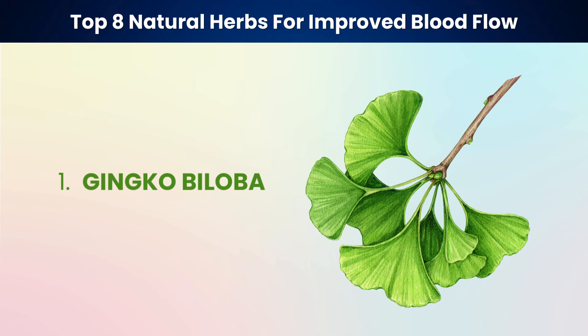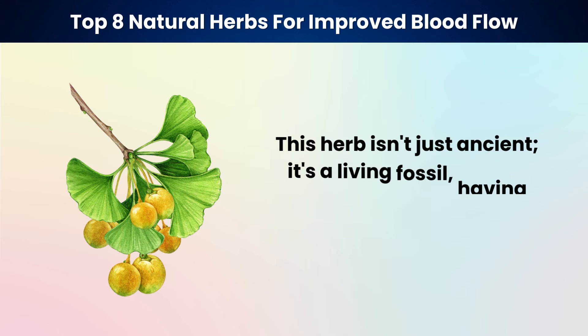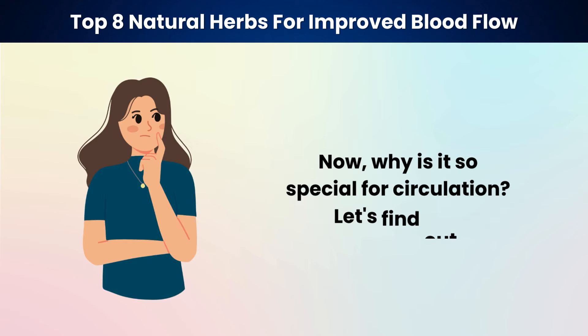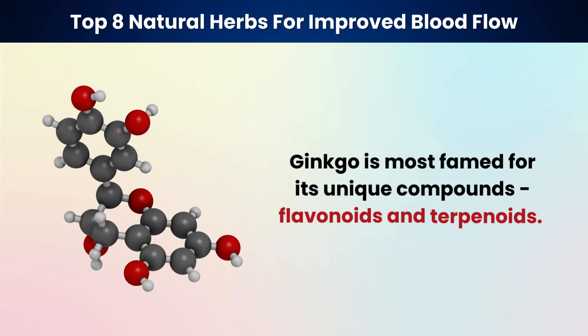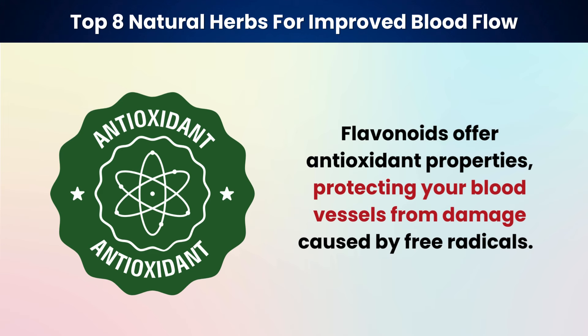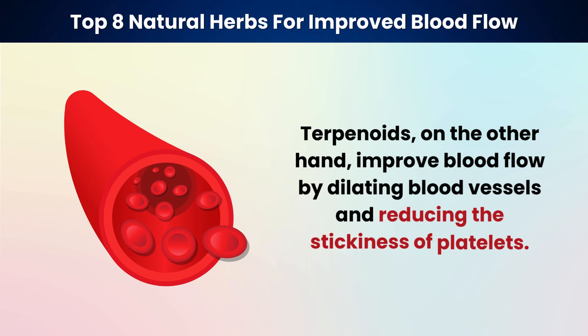Our first herb is ginkgo biloba. This herb isn't just ancient — it's a living fossil, having thrived on Earth for over 200 million years. Ginkgo is most famed for its unique compounds: flavonoids and terpenoids. Flavonoids offer antioxidant properties, protecting your blood vessels from damage caused by free radicals. Terpenoids, on the other hand, improve blood flow by dilating blood vessels and reducing the stickiness of platelets.